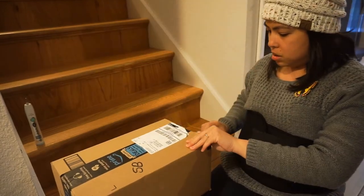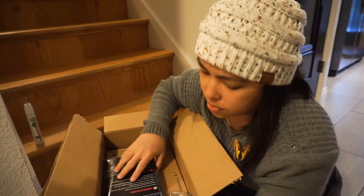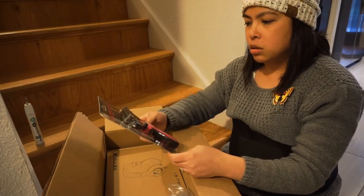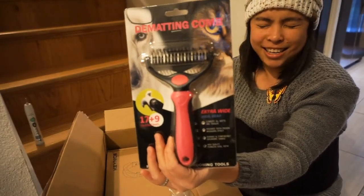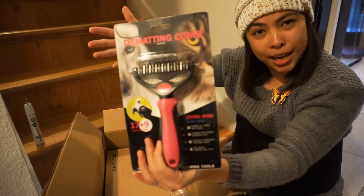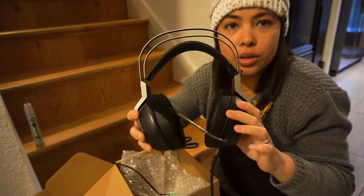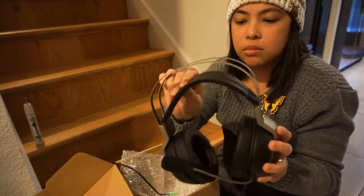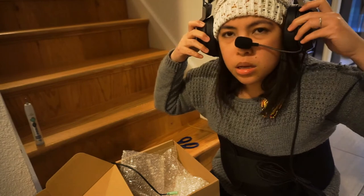Let's see what is in this box. The matting comb. I don't even have a pet, but it's alright — it's free. And the last one they sent is this: the headset for Chad Douglas. This is a gaming headset. Looks comfy and cushy. So whenever he plays his Xbox, he has a new headset. Thank you guys for sending us all this free stuff.